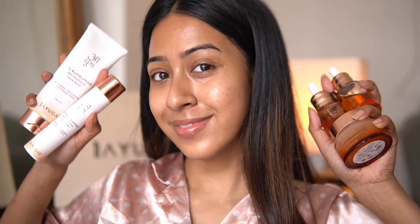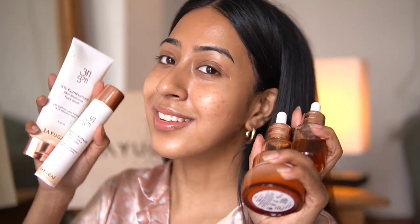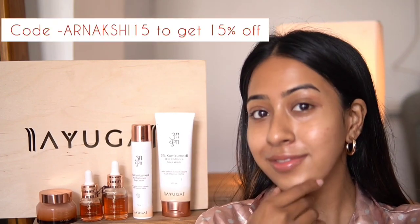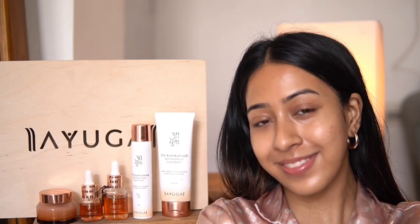That was my whole skincare routine using these products and my skin feels very radiant. You can get all their products on ayuka.in, Amazon, and Flipkart. Also, you can use my code URNAKSHI15 to get 15% off on their products. That was it for today's video — I hope you guys liked it. Bye bye and take care!